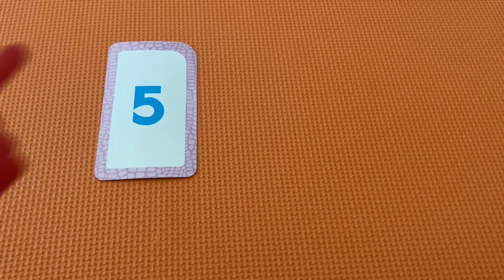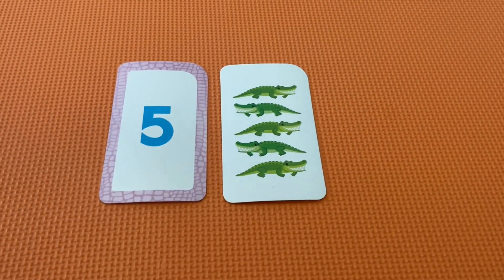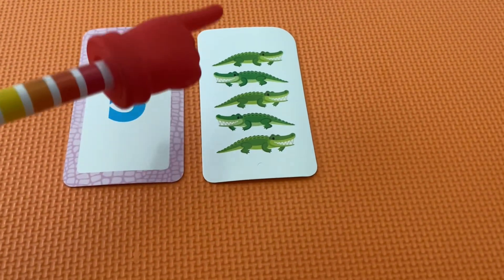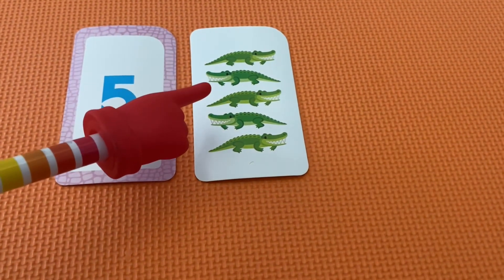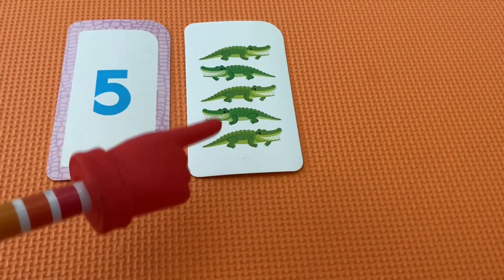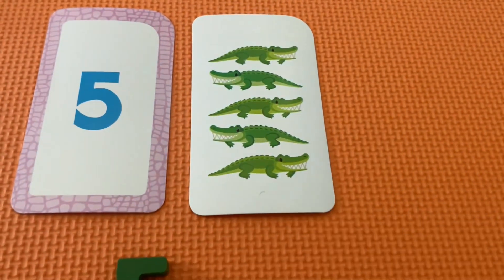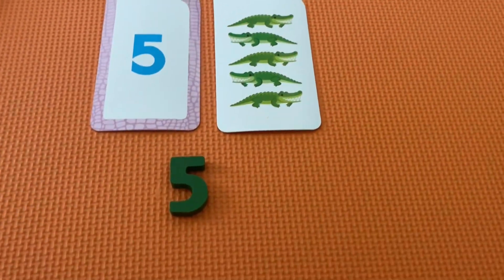This is the number five. Let's count the hangry crocodiles. One, two, three, four, five. Wow, it actually matches the color of them. Very cool.